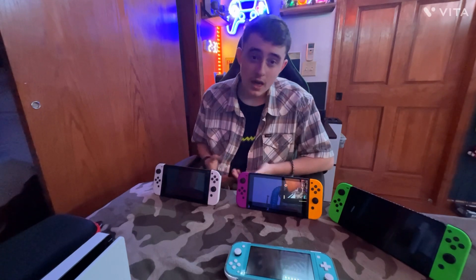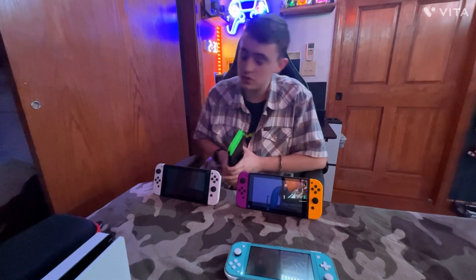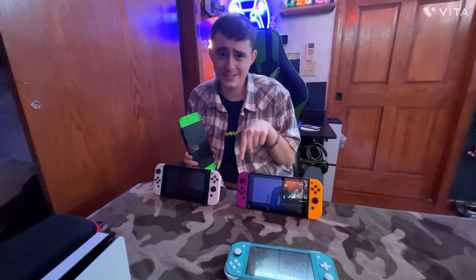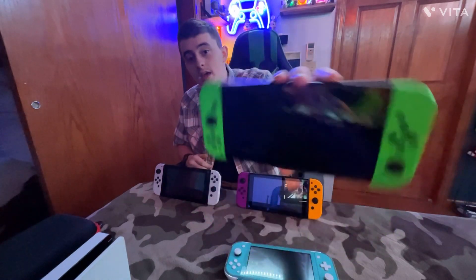The Switch Lite is only $200, but if you save a little more you can get one of the originals for $250–$300 — and you get the switching capability, the kickstand, and docking. The LCD original has a plastic screen, not glass, so if you drop it the screen won't shatter — making it more child-friendly than the OLED. If you're big on specs and pretty screens, save your money and go for the Switch OLED.